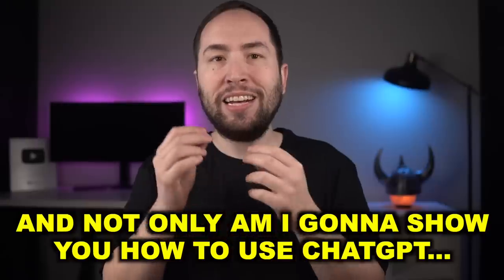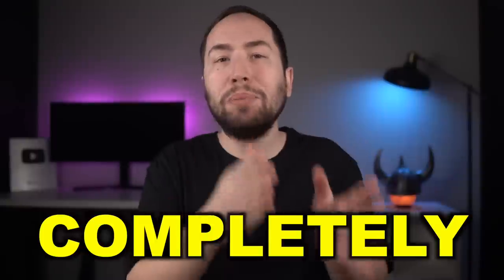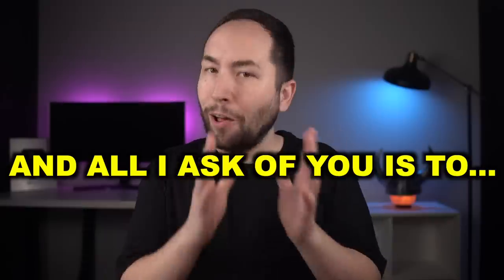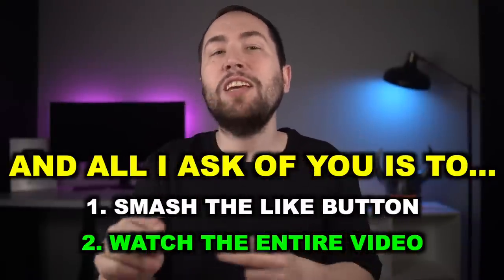So I decided to give it a shot because, why not, it's free. And it absolutely blew my mind — it actually made a complete YouTube script in seconds, something that takes me hours to do. Not only am I going to show you how to use ChatGPT, but I'm going to show you how to make an entire YouTube video completely step by step. And the best part is, you don't even have to do any of the work if you don't want to. This method is truly going to blow your mind.